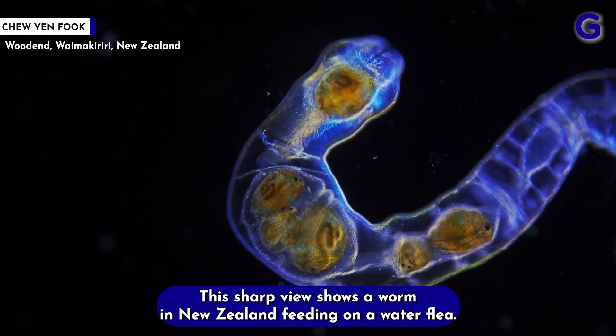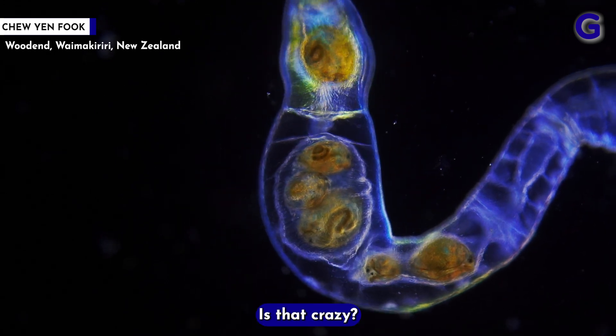This sharp view shows a worm in New Zealand feeding on a water flea. It kind of makes me hungry. Is that crazy?